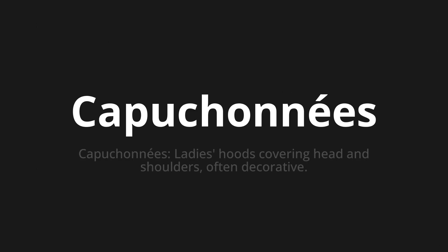Capuchonet, which means capuchonets — laid as hoods covering head and shoulders, often decorative.